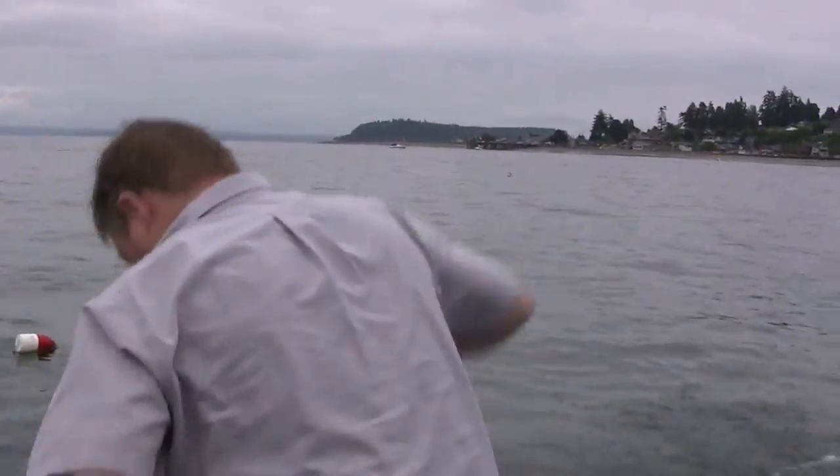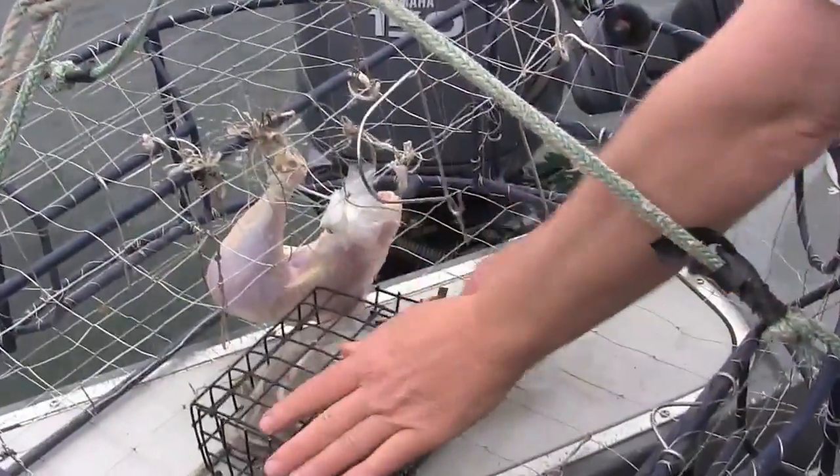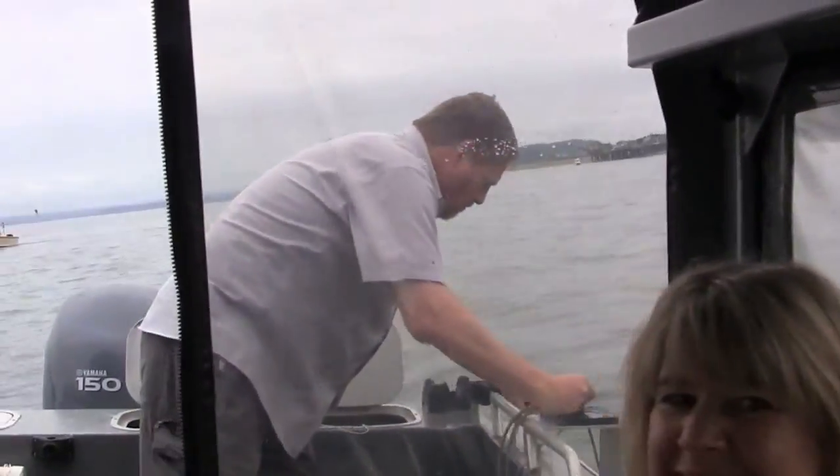First, Doug and Carol have to catch the crab, so they go crabbing off the shores of Edmonds, Washington, in search of the world-famous Dungeness crab. Captain Rick Lund tosses the first of five pots.